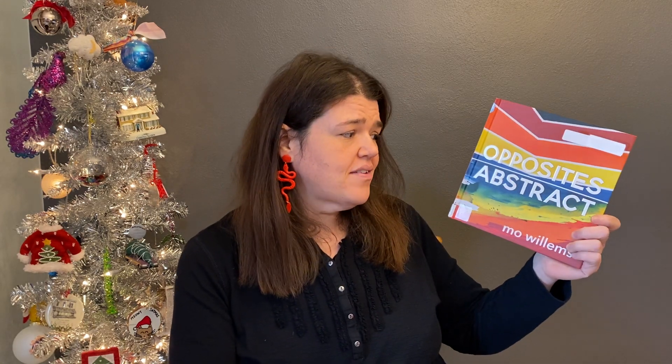So when his newest book came out, I automatically ordered it and it's called Opposites Abstract. And my first thought, because it's Mo Willems, of course he's not going to do a run-of-the-mill concept book. And this is a book that I'm still not entirely sure what I think of, but I do think it's interesting and I do think it's worthwhile.